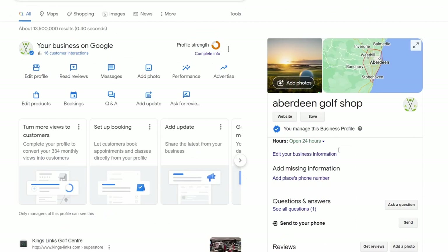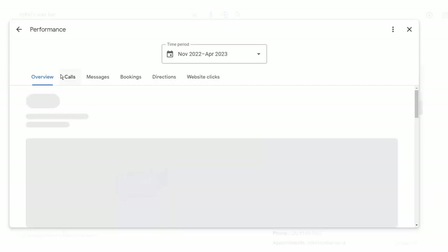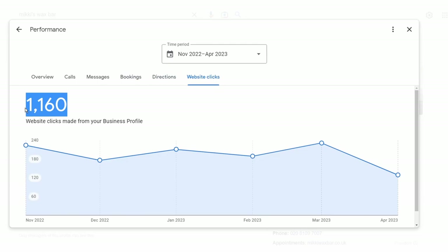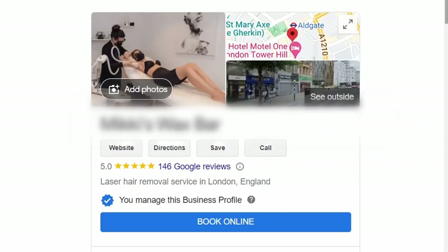Profiles start off looking like this with not a lot going on. But then, just within a few months of doing the right things, you can turn it around and get this many inquiries — these types of business inquiries, these types of customers, these types of calls, these types of messages. Businesses can really thrive if you optimise your Google Business Profile. You will love it, your customers will love it, and it will just sparkle like new.